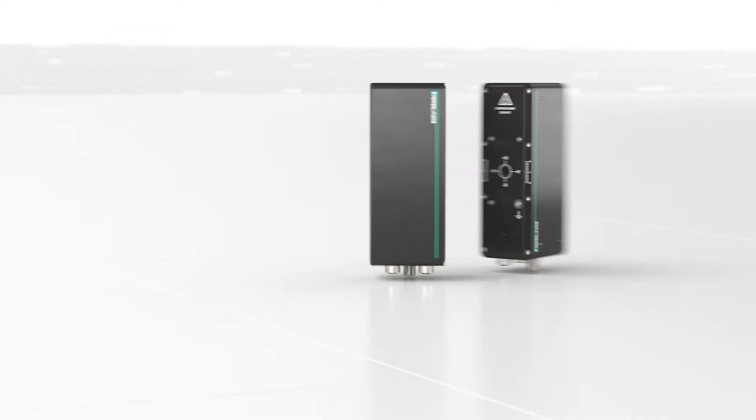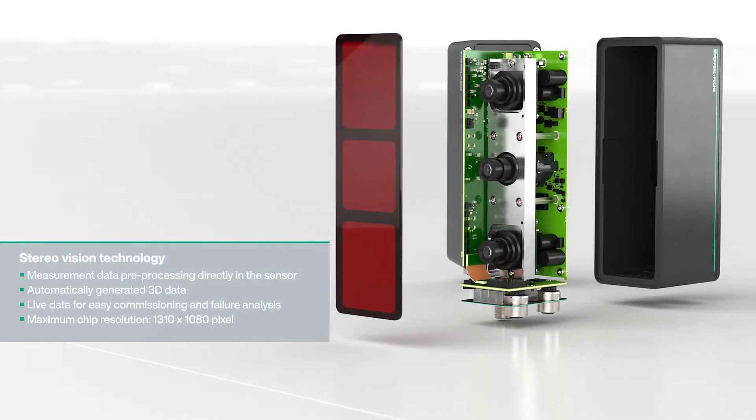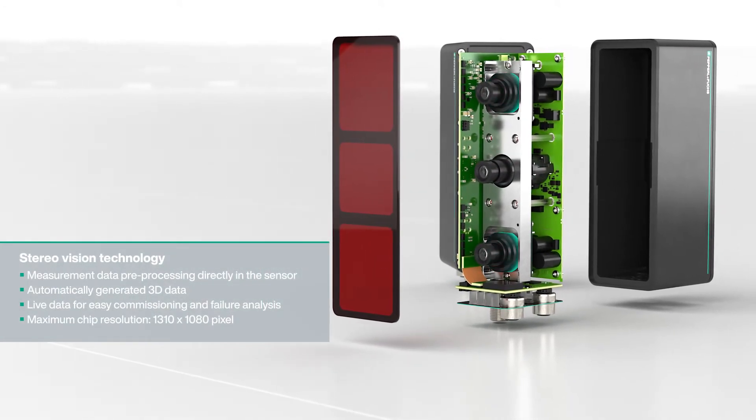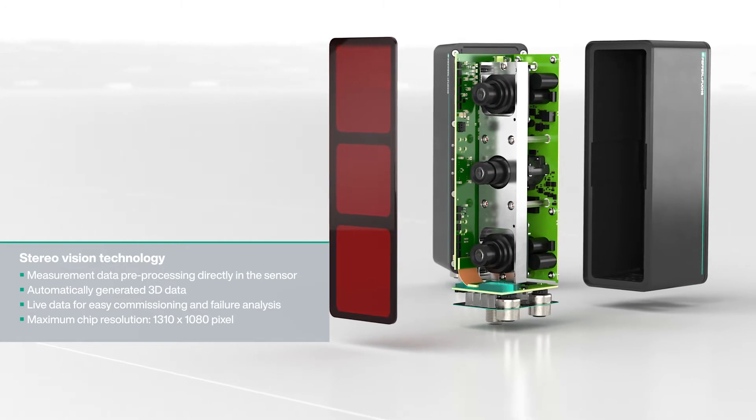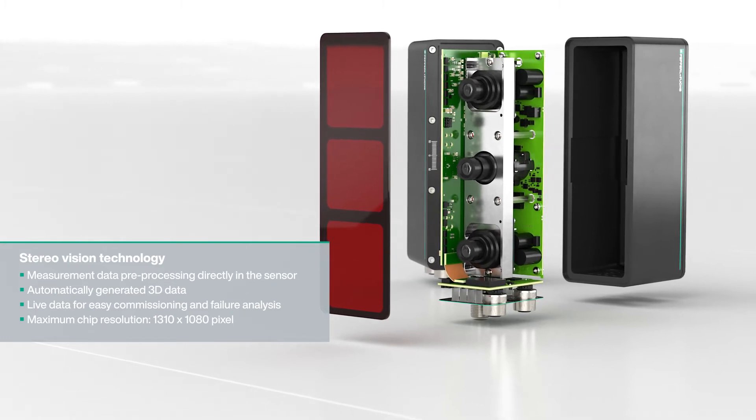Stereo vision technology is used where maximum precision is required at close range. Due to pre-processing of measurement data directly in the sensor, 3D data is immediately available. In addition, the user can access live images.